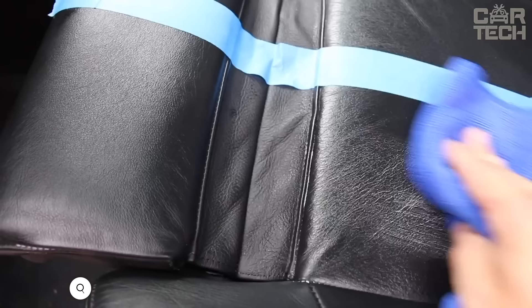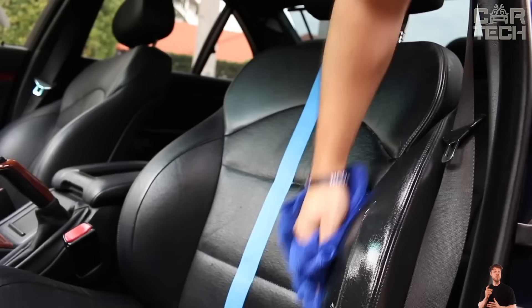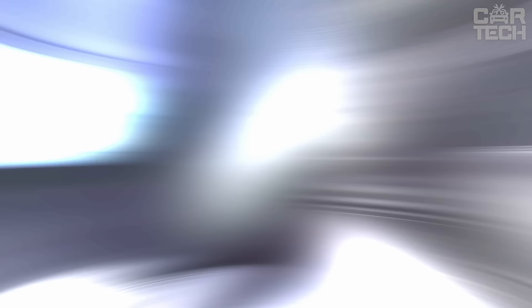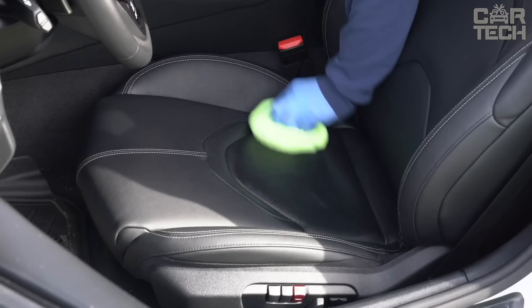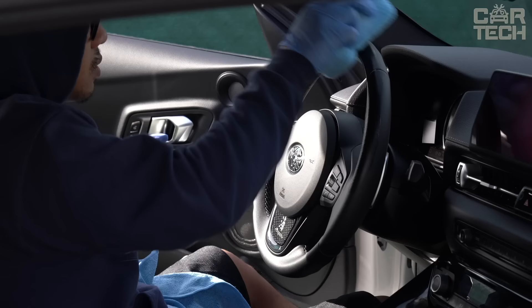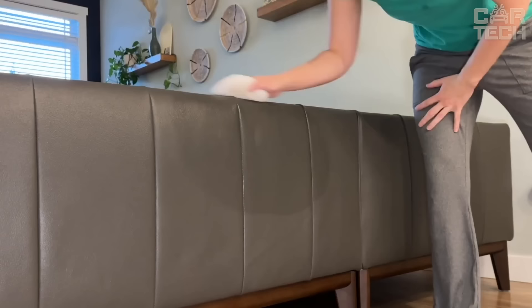Introducing Lexol Leather Conditioner. It keeps leather soft and supple, preventing it from drying out and cracking. It contains fine oil particles that penetrate deeply into the structure of the skin, nourishing it from within. At the same time, the conditioner does not leave a greasy shine or stickiness on the surface. The conditioner is suitable for care of various leather products — car interior, furniture, clothes. Regular use helps to keep leather soft and supple, prolonging the life of leather goods. A convenient dispenser allows you to control the necessary amount.